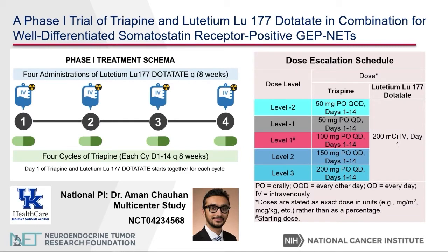The first is a phase one study to determine the safety of triapine, which is a DNA repair inhibitor, in combination with lutetathera. Once the maximum tolerated dose and the safe dose is established in the phase one study, it will move to the phase two study. The PI of the study is Dr. Ramon Shahan.